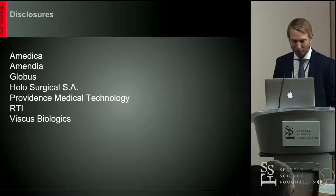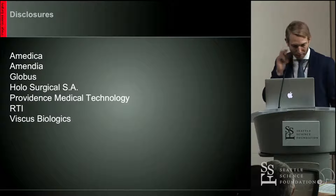My disclosure is a relevant disclosure — I have an augmented reality startup, and I'll show some of the research data from that.